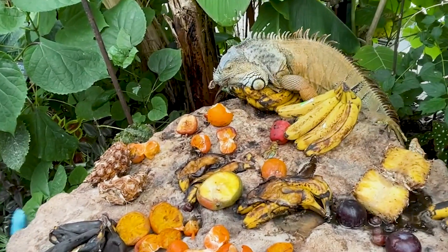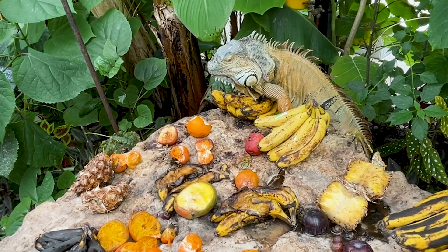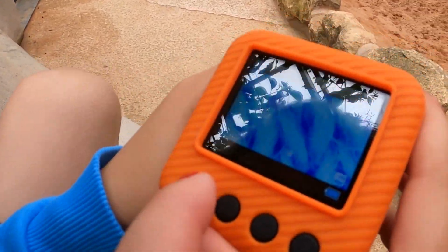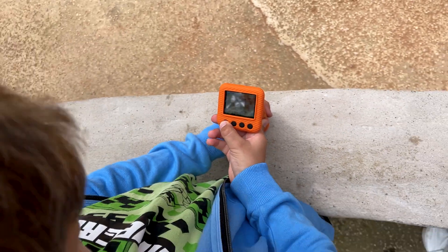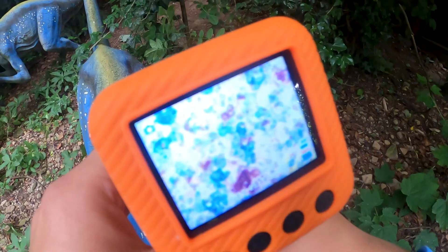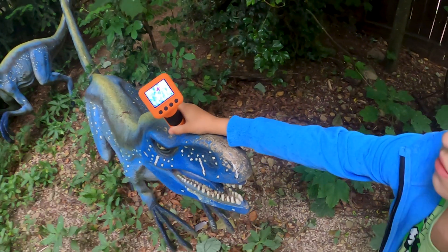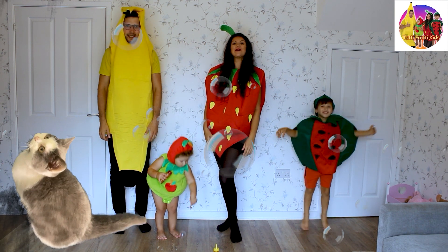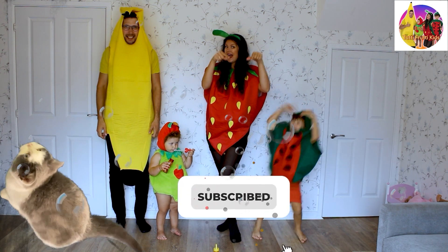Oh my god, he's supposed to be vegetarian — eating butterflies! Oh no! You can change the mode and film. Let's check out how this dinosaur looks. Tutti frutti, say bye, see you soon! Press like, press subscribe. Bye!